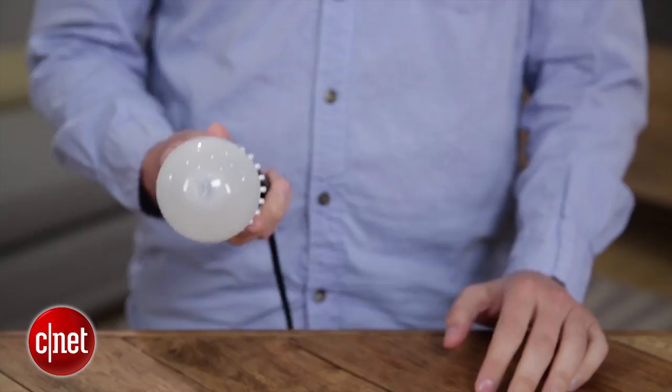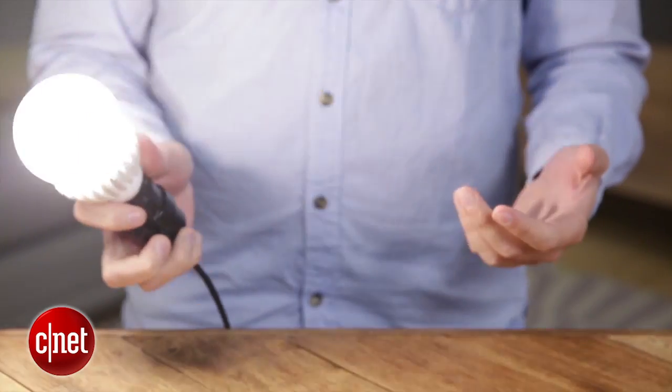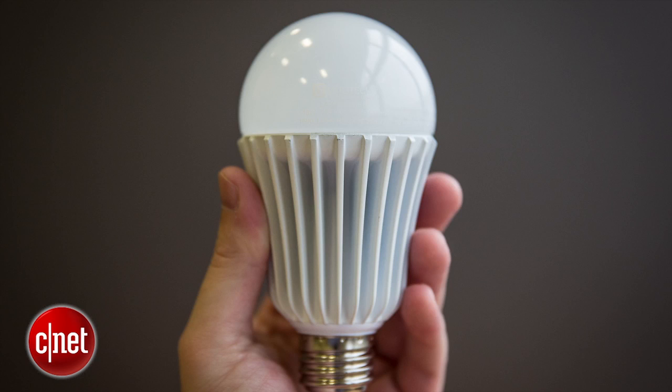This is the Cree 100-watt replacement LED — a bulb that puts out 1600 lumens from a power draw of just 18 watts. That puts it right under 90 lumens per watt, which is very good but not the best you can get. We've seen competitors from GE and Utilitech reach as high as 100 lumens per watt, and you don't have to pay dramatically more for that.